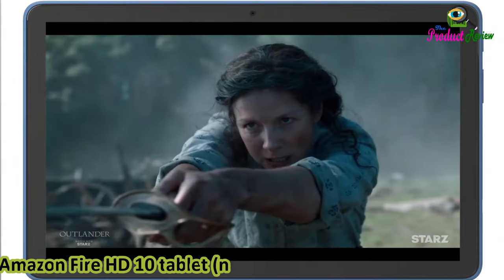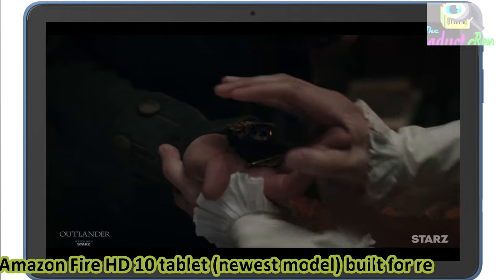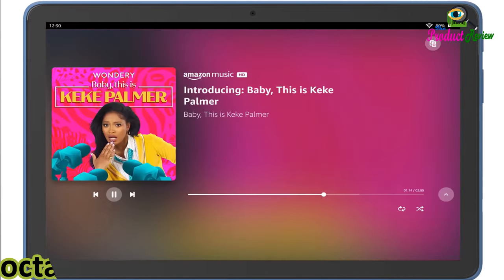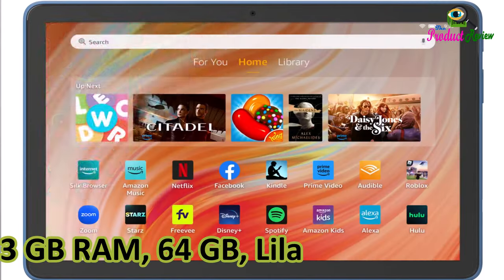Amazon Fire HD 10 tablet, newest model, built for relaxation. Features a 10.1 vibrant full HD screen, Octa-core processor, 3GB RAM, and 64GB storage. Available in Lilac.